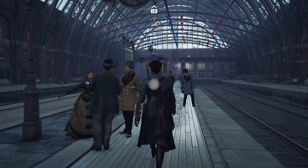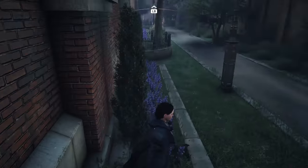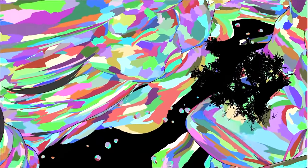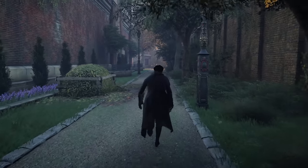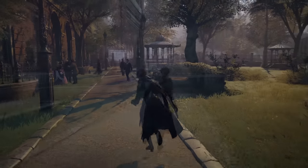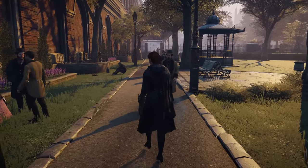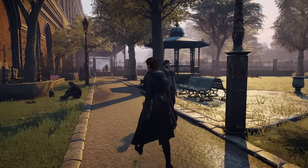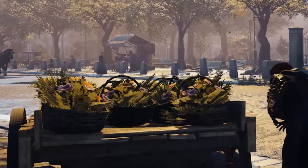Certainly this game could benefit from ray tracing, absolutely. And the foliage is certainly not incredible — all the new Nanite stuff that Unreal Engine is doing blows it out of the water — but this is what foliage looked like up until a couple of years ago, to be frank. It got a little bit better, but not a lot. From a distance it just blends right in and looks natural. Up close, not so much, but to be frank, this is a beautiful game.